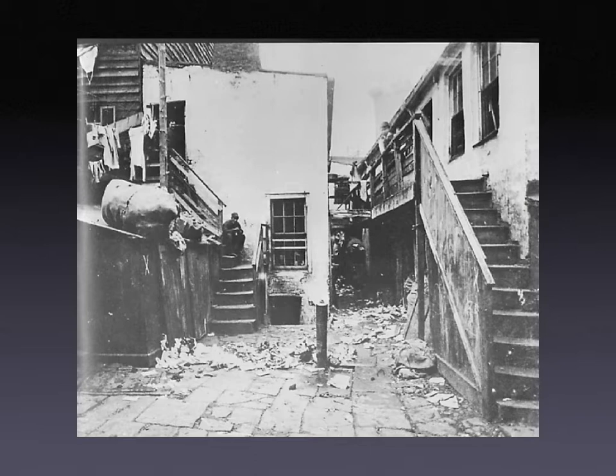When Jacob Riis set out to make his book, 'How the Other Half Lives,' what he was addressing was the plight of immigrants and housing in New York City. The title comes from an old saying that half the world doesn't know how the other half lives. This is not the world of Fifth Avenue with its glamour and its shops — this was the rag picker alley we see here, where this poor man worked.